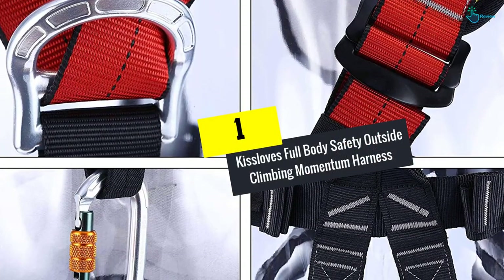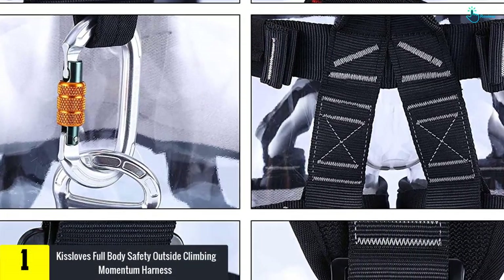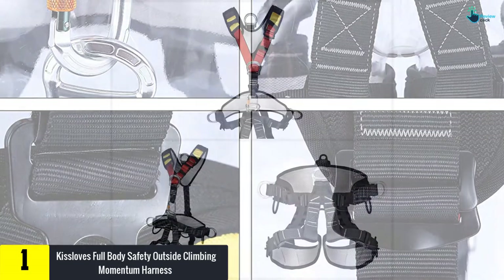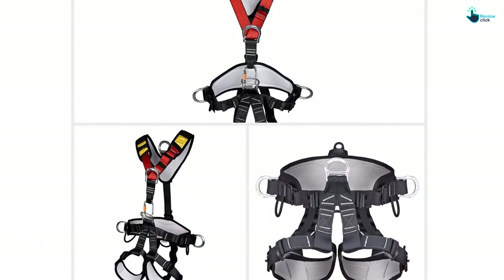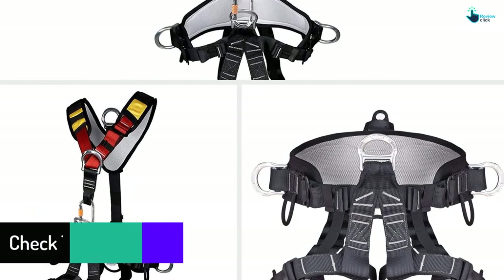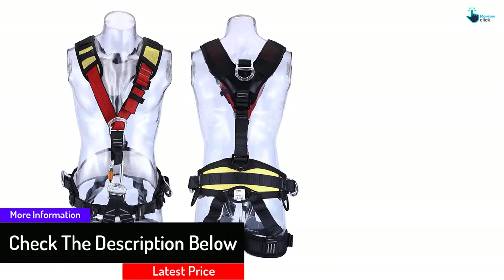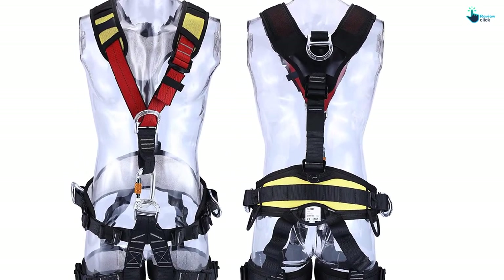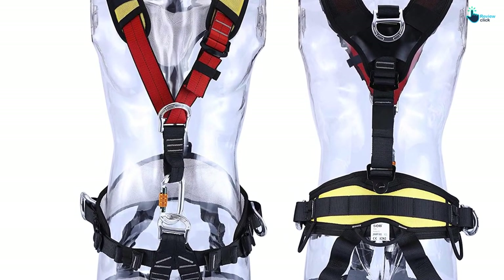And finally at number 1, we have the Kislov's Full Body Safety Outside Climbing Momentum Harness. This safety harness is created from polyester with reinforced stitching and tie-in point. The harness will last long even in high usage conditions such as climbing ropes and gym courses. It makes you feel comfortable when you are climbing — leg loop and waist belt are lined with breathable mesh to ensure comfort in warm temperatures. The leg straps and waist belt are also made with breathable and soft foam that is very comfortable and simple to wear, protecting legs and waist.